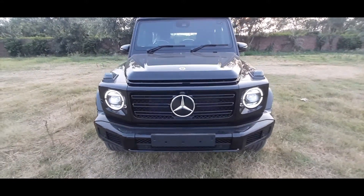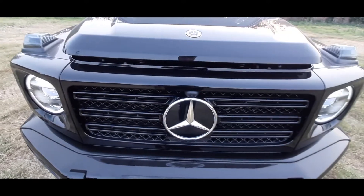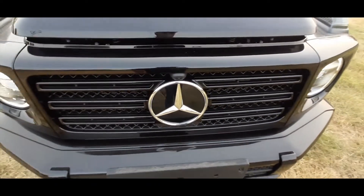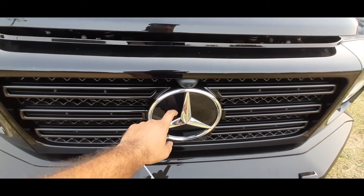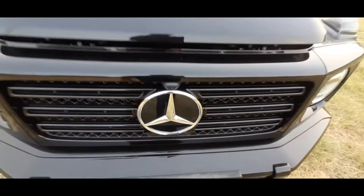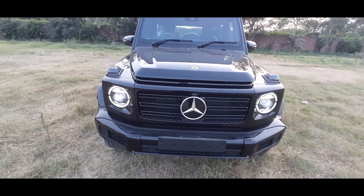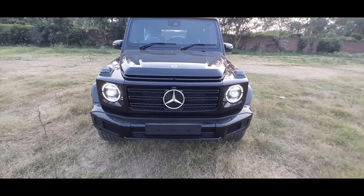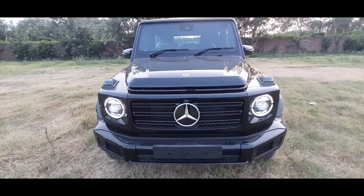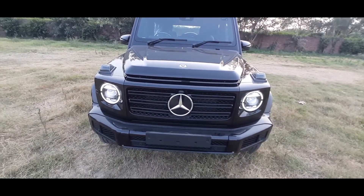Up front we have a big grille with the Mercedes-Benz logo in the center, and we have a 360-degree round camera. The Mercedes-Benz logo has radar incorporated inside it — two radars: short range up to 30 meters, and long range up to 80 meters, which can detect the vehicle in front and apply the brakes automatically.